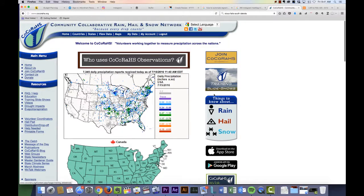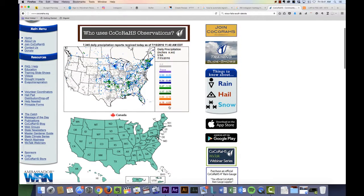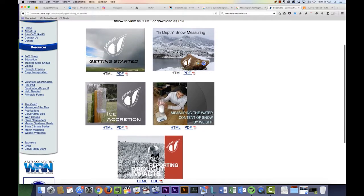Another feature is the training slideshows. There are a lot of different slideshows, videos, and materials like PDFs that can help you find more information about how to set up your COCA-RAWS station and how to record data.